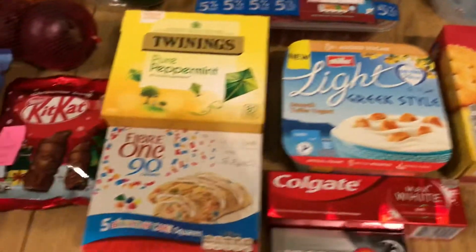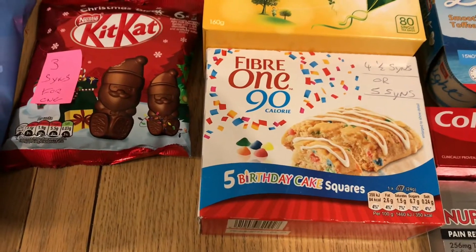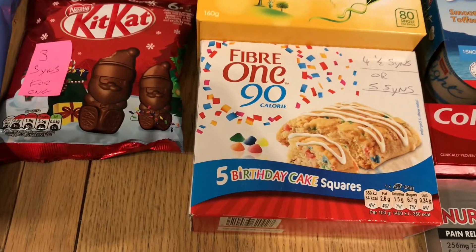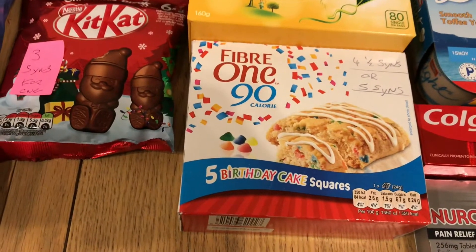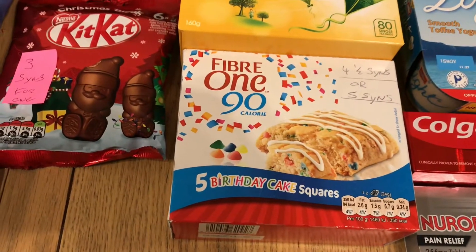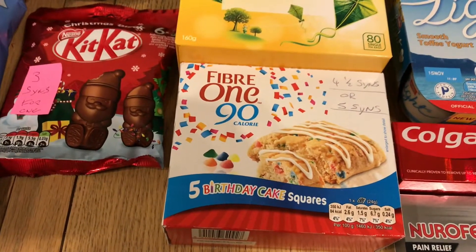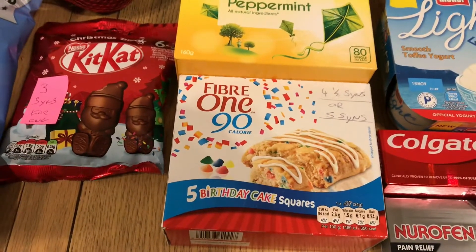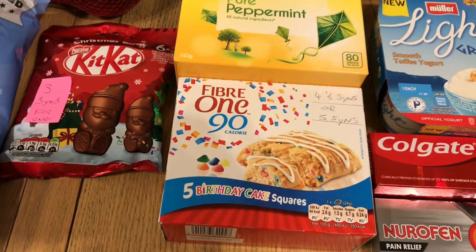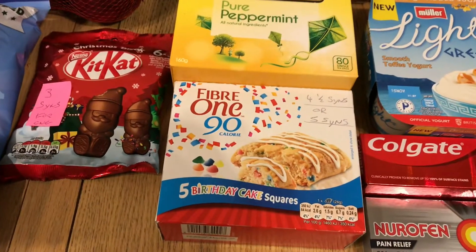Also, I got these Fiber One Birthday Cake bars, which are absolutely lovely. As far as I know, these are four and a half or maybe five syns for one — I'm going to check on the app later. But just to say: make sure you also check the syn values yourself if you want to try any of these treats, just in case I have it wrong, to protect your weight loss journey.